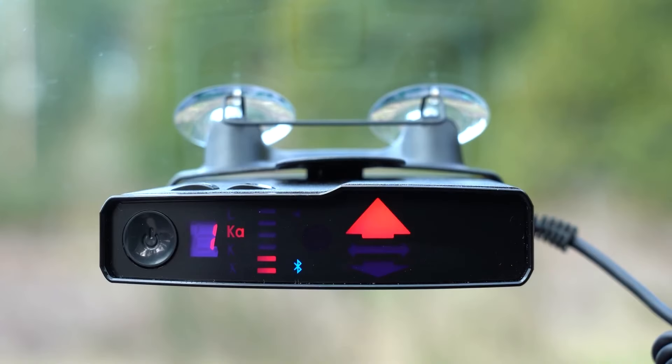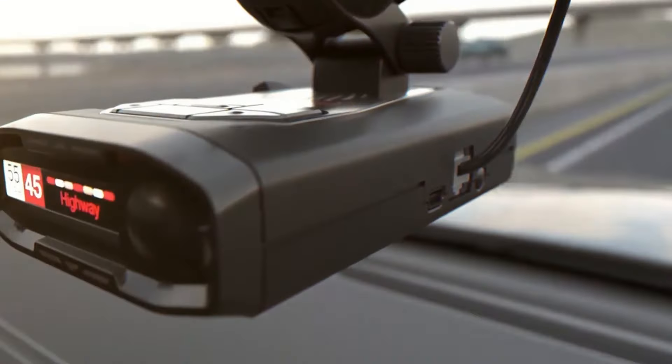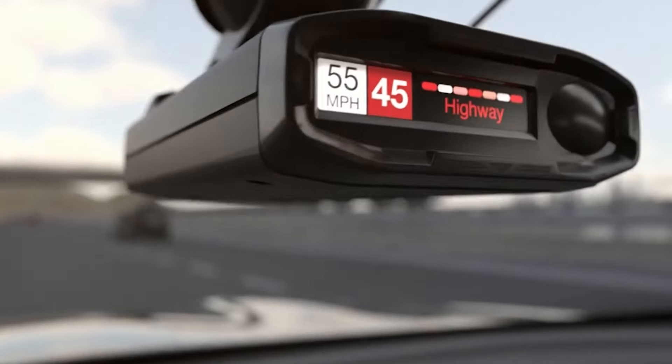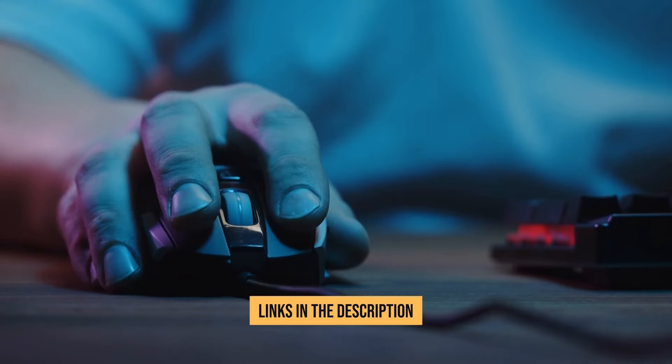Plus, stick around for number 3 — it's a total game-changer. And here's a pro tip: I've hunted down the best deals on these radar detectors, so when you're ready for an upgrade, just scroll down and check out the links in the description. Now let's get into the video.